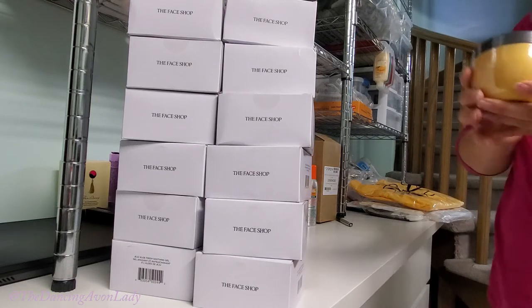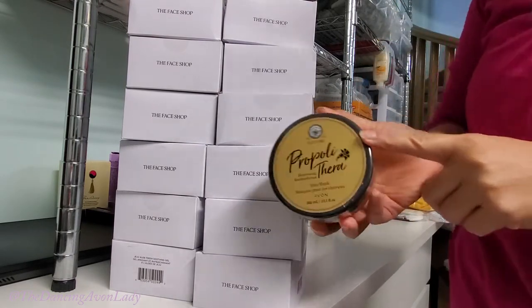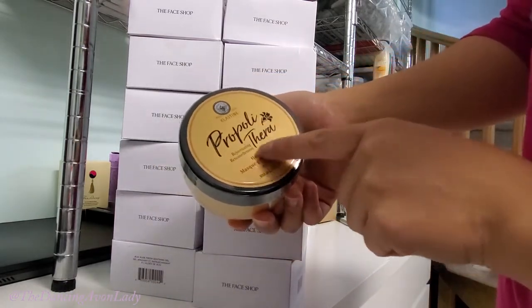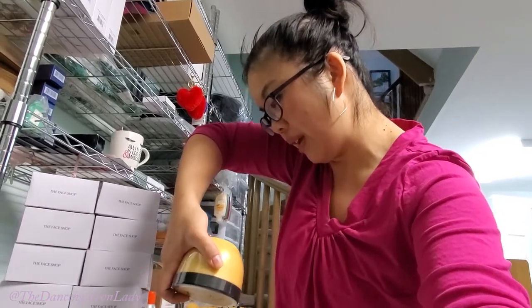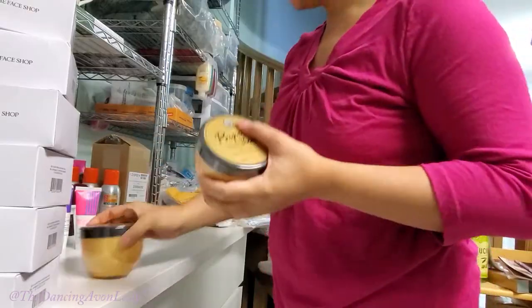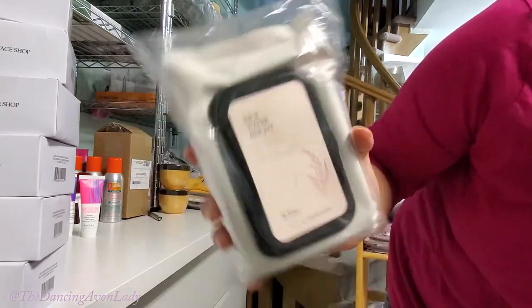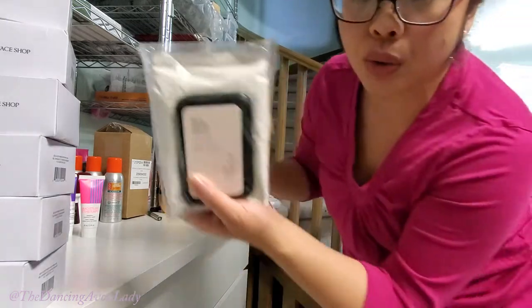Next up I have the Propolis Thera hair mask — a couple of beauty influencers I follow had rave reviews about it. It helps strengthen weak and brittle hair, so I actually should get one for myself. I have two containers of that. And then I have the Rice Water Bright cleansing facial wipes — I got two of those for customers.